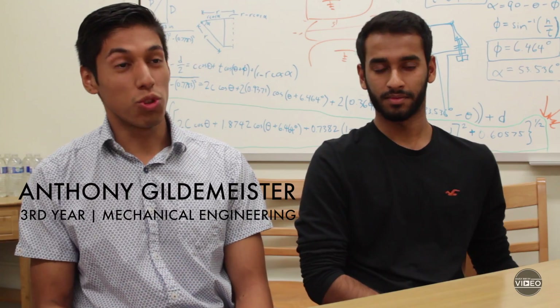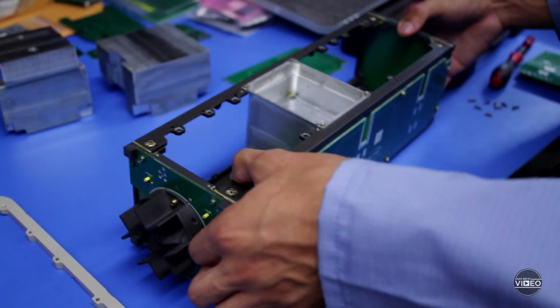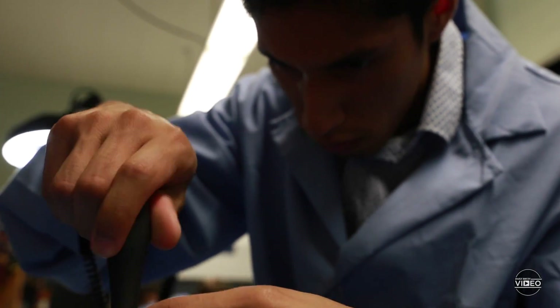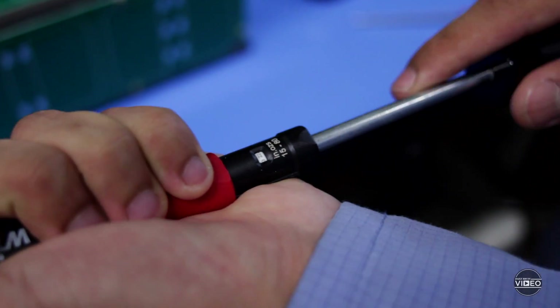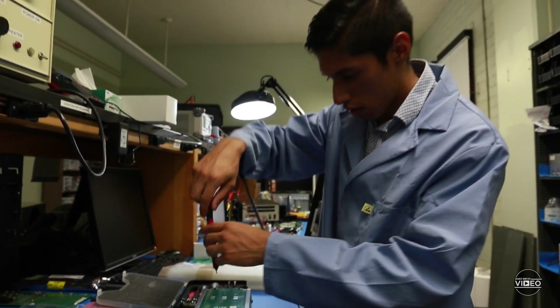I'm structures lead and I'm the lead mechanical engineer. On the structures side of things, I manage the chassis, make sure components integrate well with our chassis and that things essentially fit. My job as lead mechanical engineer is to make sure that we meet our deadlines and that the mechanical side of things gets done when it needs to get done.